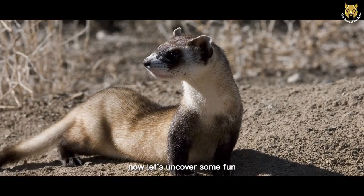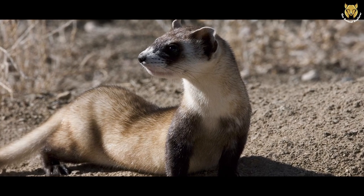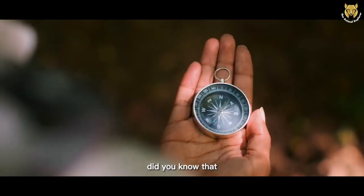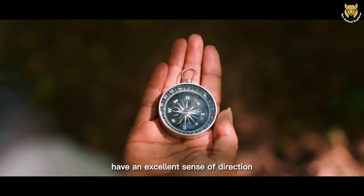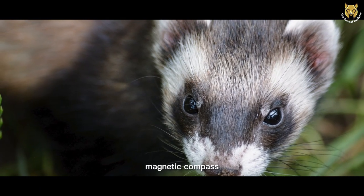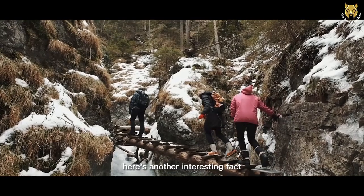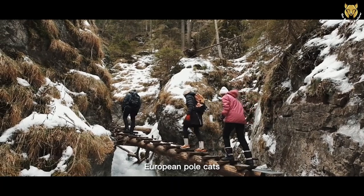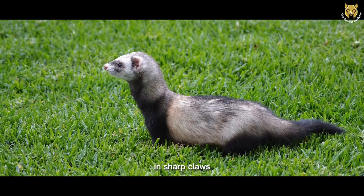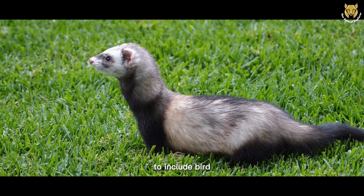Now, let's uncover some fun and fascinating facts about European Polecats that you may not know. These little animals have plenty of surprises up their sleeves. Did you know that European Polecats have an excellent sense of direction? Researchers have found that they possess an internal magnetic compass, helping them navigate through their vast territories with ease. European Polecats are also incredibly agile climbers — their lithe bodies and sharp claws allow them to scale trees effortlessly, expanding their hunting opportunities to include bird nests and eggs.